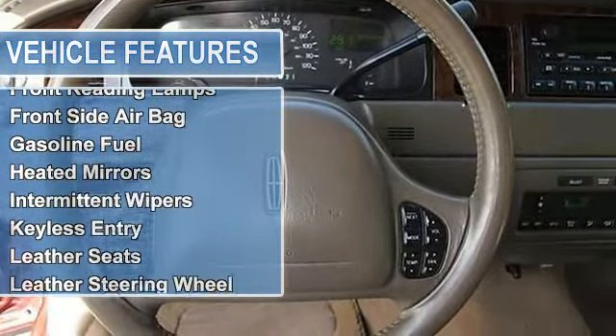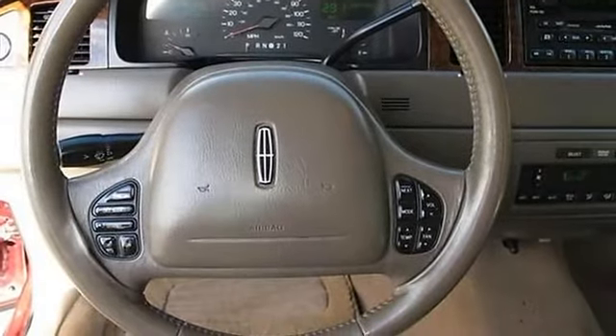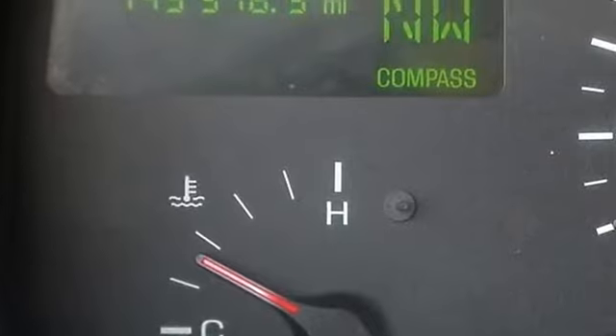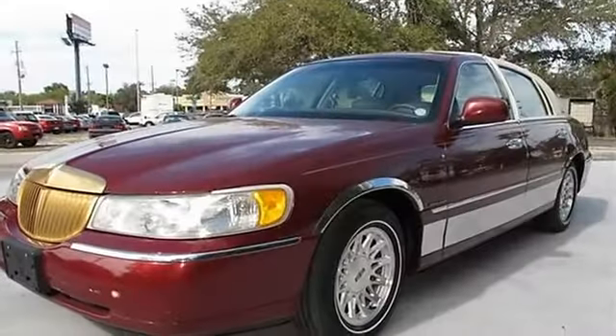All power options. This luxurious vehicle is very well equipped — immaculate leather interior, power windows, power door locks, and alloy wheels. Ride in style with this incredibly priced luxury vehicle.